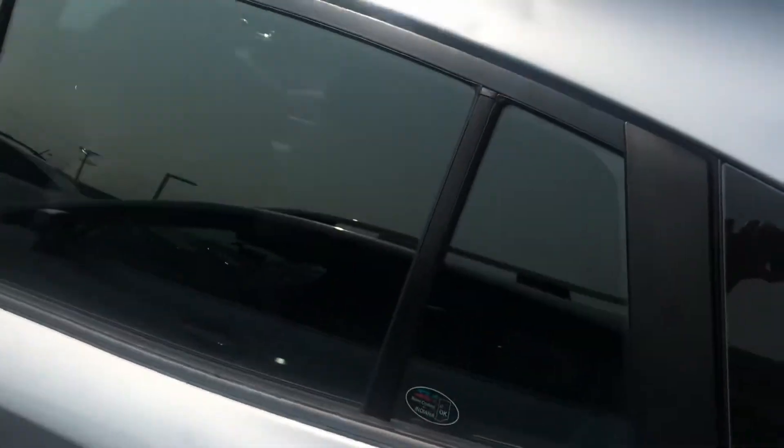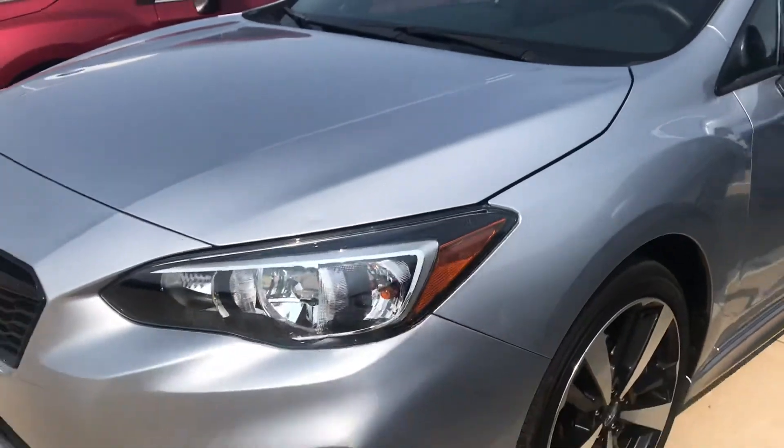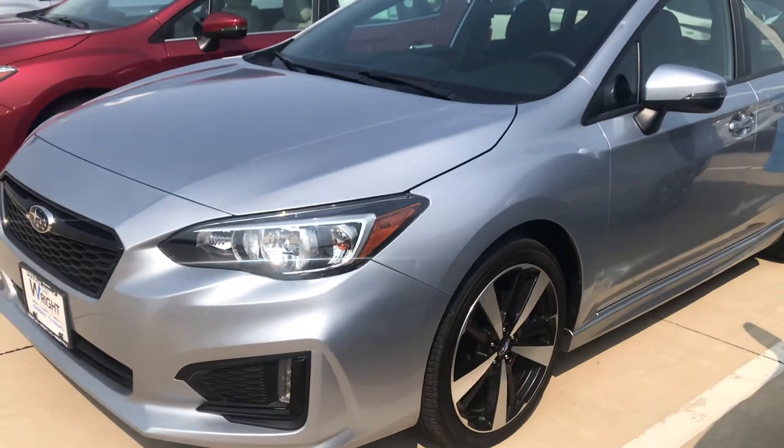This one does have the hail damage, so it would be the best deal for you. If you're looking for a good car with great gas mileage to last you a long time, this one does have low miles, so it would still have the factory warranty as well.